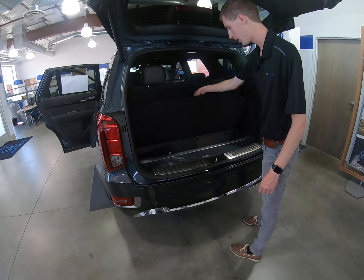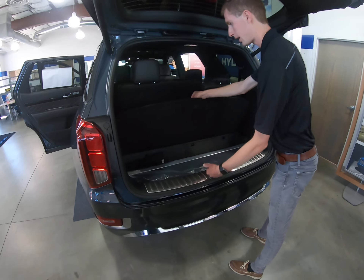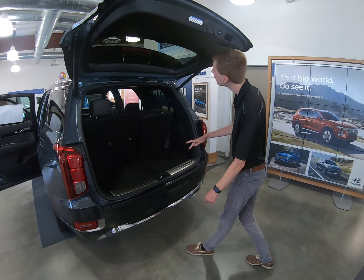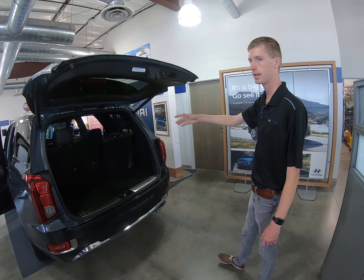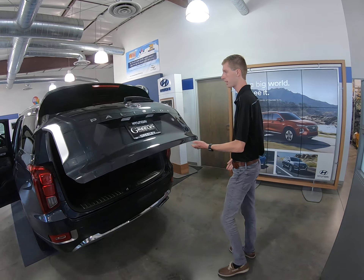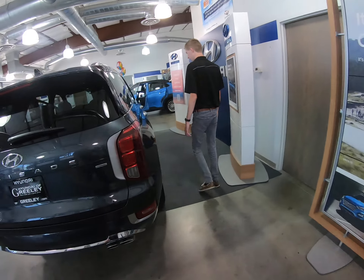You're also going to have quite a bit of storage underneath the trunk, since they put the spare tire underneath the car. You also have a power tailgate, which, if it hits something, is going to bounce back up — so if your kid got caught in it, that'll help keep them safe.